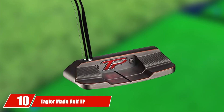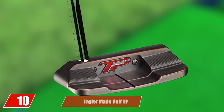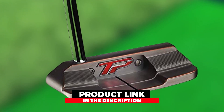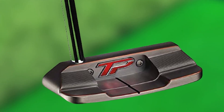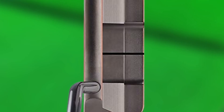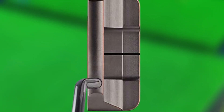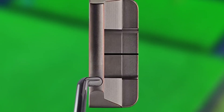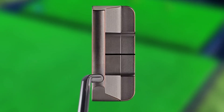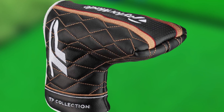At number one we have the Odyssey White Hot Pro 2.0 Putter — the true king of putter face inserts and the best mallet putter for beginners. Odyssey will help you aim at the target perfectly and control the distance of the putt. Odyssey has a prominent name for providing quality and variation for its customers, being immensely impressive by all measures.